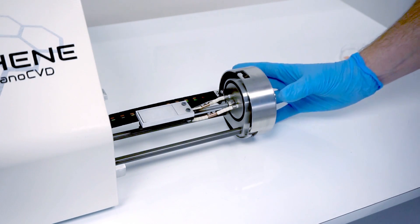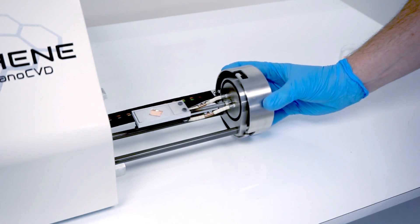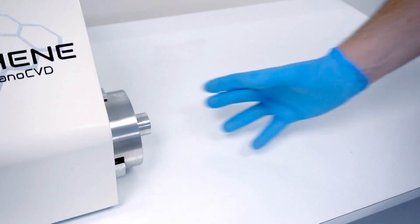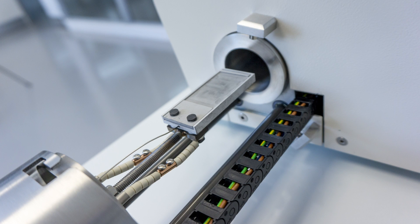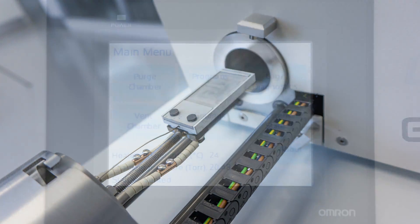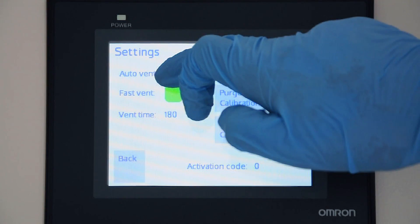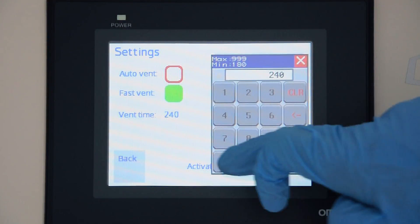Key features include a high temperature heating stage positioned within a stainless steel vacuum chamber, mass flow controllers for gas introduction, automatic pressure control, and a pumping system for low pressure operation. Cold-walled technology allows for fast heating and cooling rates and efficient operation, with graphene samples available in just 25 minutes.